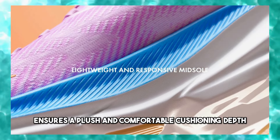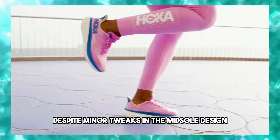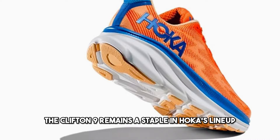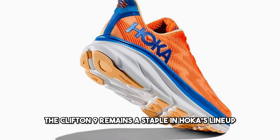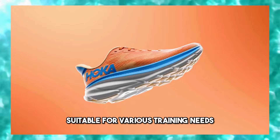With a stack height of 40mm at the heel and 35mm at the forefoot, the Clifton 9 ensures a plush and comfortable cushioning depth. Despite minor tweaks in the midsole design, the Clifton 9 remains a staple in Hoka's lineup, delivering a versatile performance suitable for various training needs.